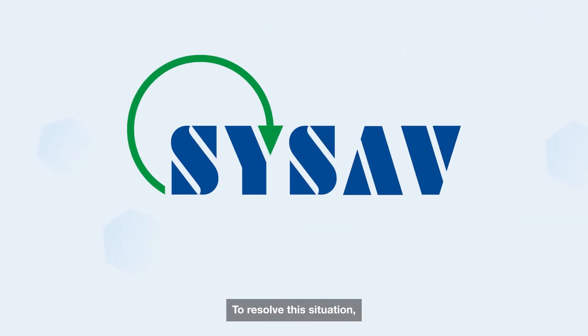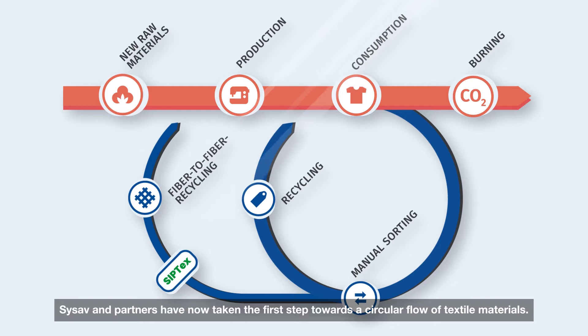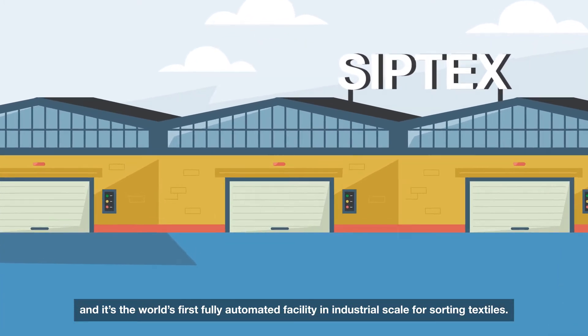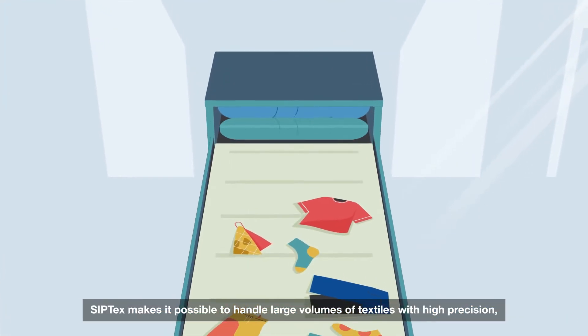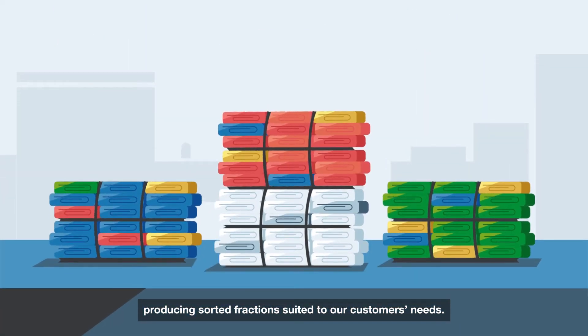To resolve this situation, Susav and partners have now taken the first step towards a circular flow of textile materials. We call it Ziptex, and it's the world's first fully automated facility at industrial scale for sorting textiles. Ziptex makes it possible to handle large volumes of textiles with high precision, producing sorted fractions suited to our customers' needs.